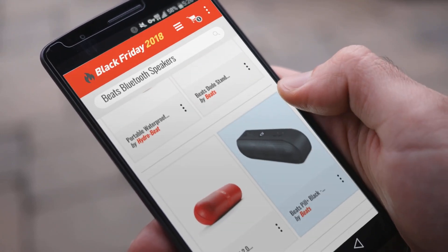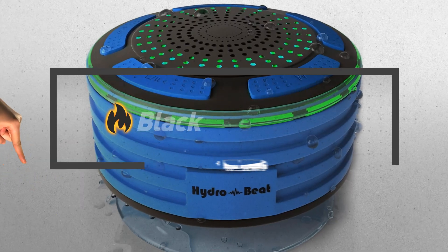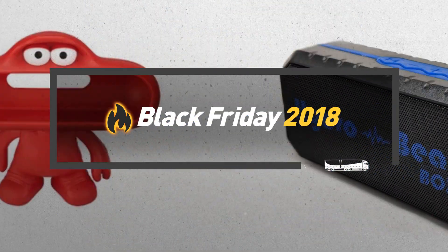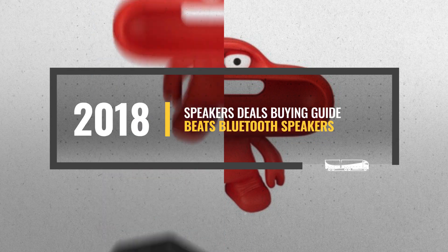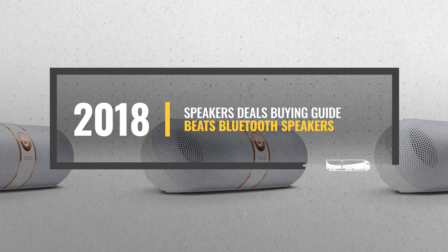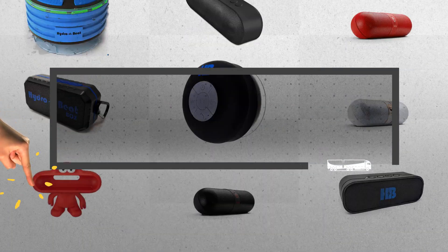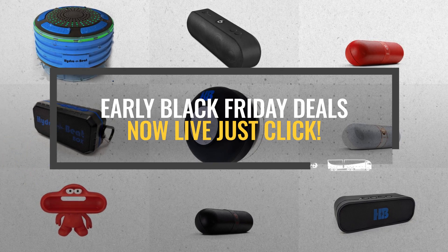Looking for Beats Bluetooth Speakers to buy on Black Friday? Luckily for you, we are here to help. Here are the best selling models you should consider. And the best part? We will send you a specific alert when one of these products is on a Black Friday sale. All you need to do is click this link below, and we will do the rest.